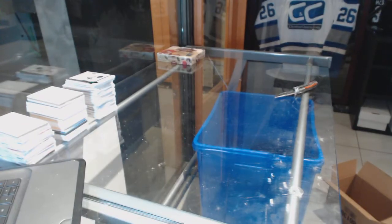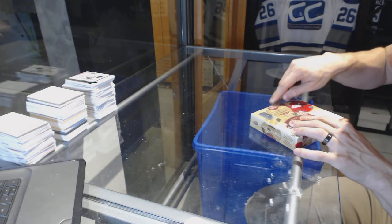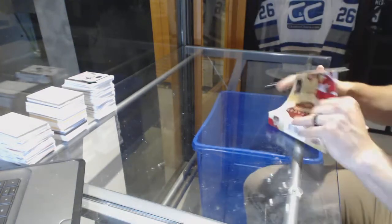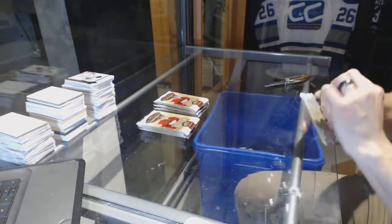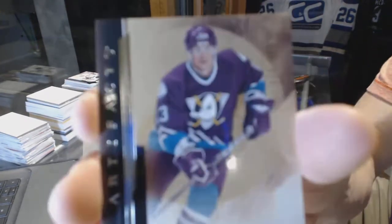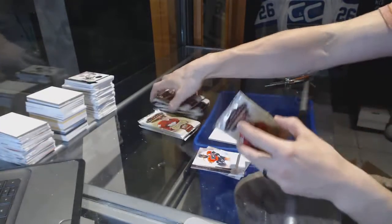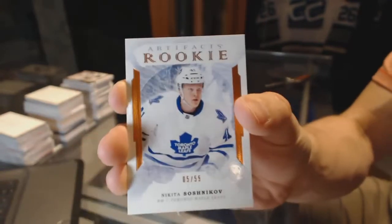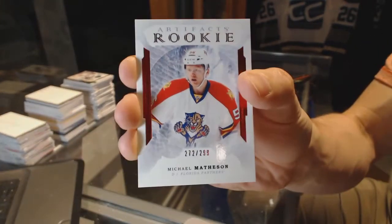On to the 10th and final box of the case. We've got a legend, number to 499 for the Anaheim Ducks, Teemu Selanne. We've got a Rookie Orange Parallel, number to 55 for the Toronto Maple Leafs, Nikita Soshnikov. We've got a Rookie Ruby, number to 299 for the Florida Panthers, Michael Matheson.